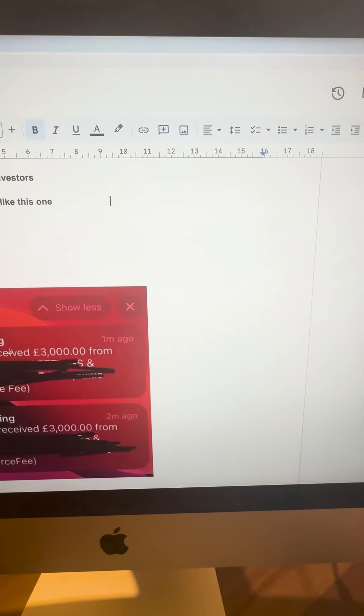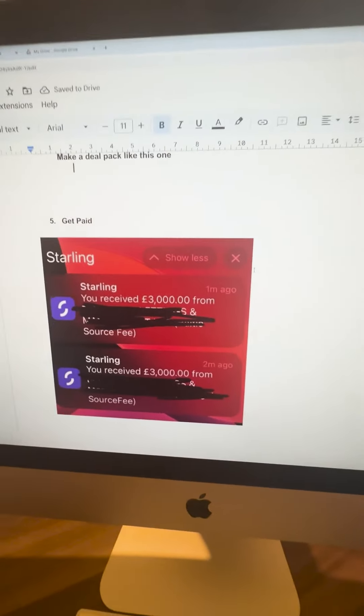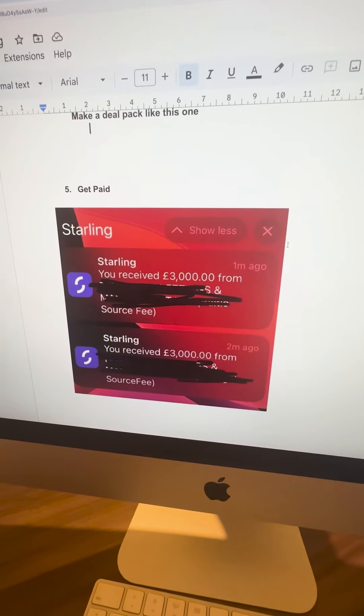Once that's done, you collect your sourcing fees and get paid. It's been sourcing fees of £3,000 and another £3,000 — that was actually two deals — so I made six grand in one day just from packaging and selling rent-to-rent SA deals. Just click the link in my bio or DM me 'Earn' if you want to get involved with this.